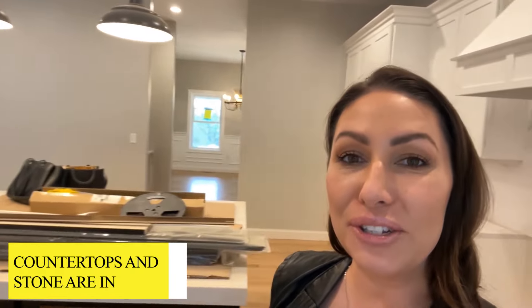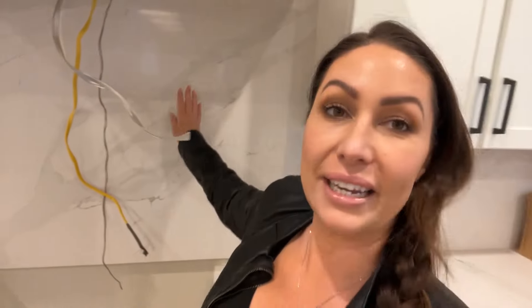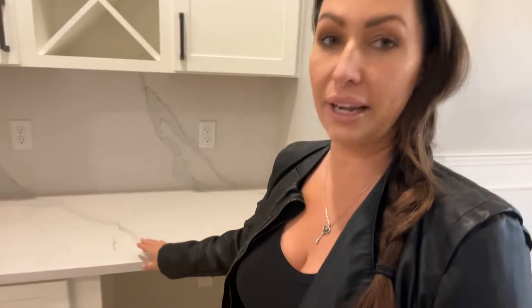We've made it into Lot 6 and the countertops and stone are in. I just wanted to show you how beautiful — this quartz goes all the way throughout the kitchen and they even did the entire backsplash behind the stove, which I absolutely love. And then in here, they did the same thing to the wet bar as well, carrying the stone here and here as well.